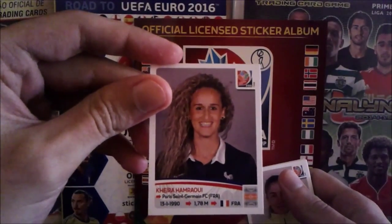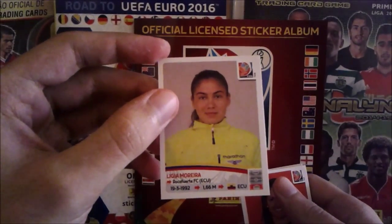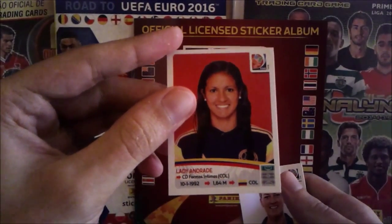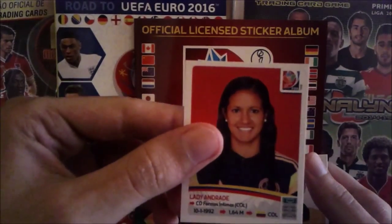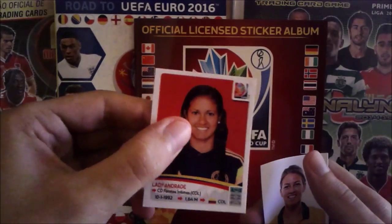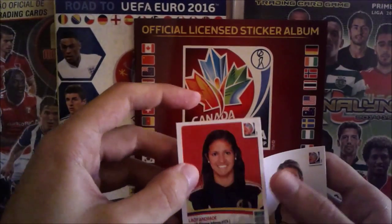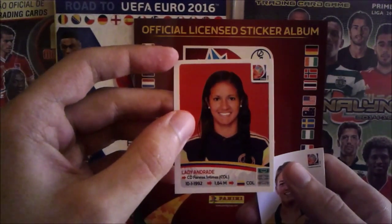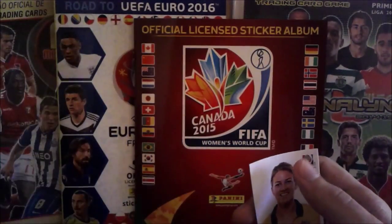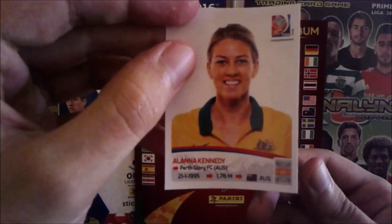Kheira Hamraoui from France, big hair. Ligia Moreira from Ecuador. And Lady Andrade from Colombia — I love this player, she has a wonderful technique. Also very pretty. Here she has her hair loose. If you see her FIFA profile page, the photo is not so great. Last up, Alaine Kennedy from Australia.